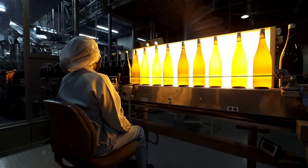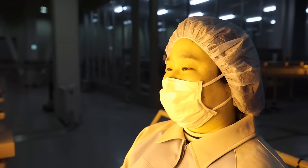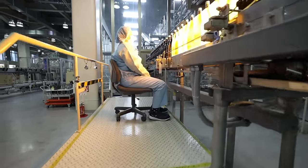After the bottles leave the filling room, all are inspected manually, one by one. Let's talk to the lady doing the inspection over there.